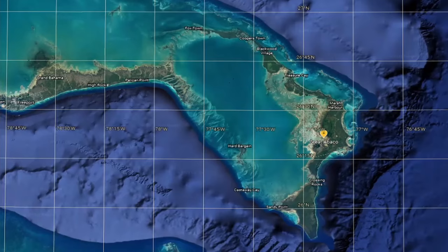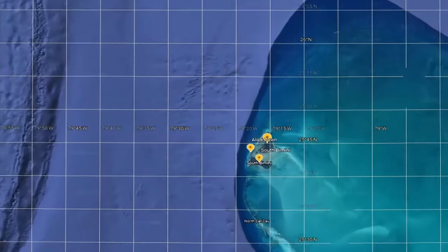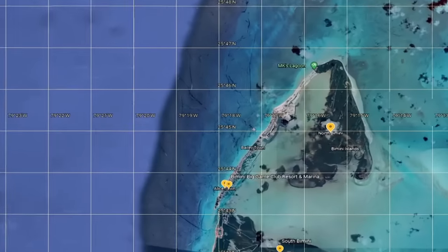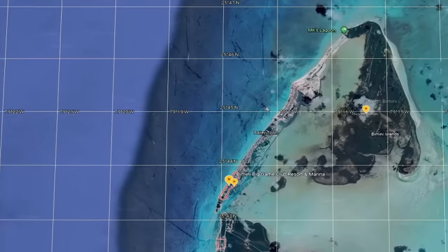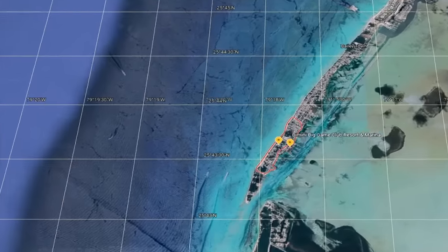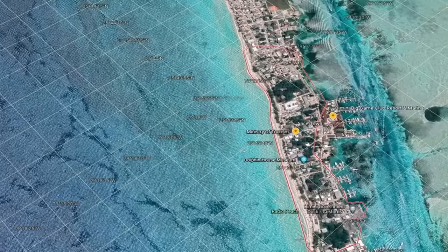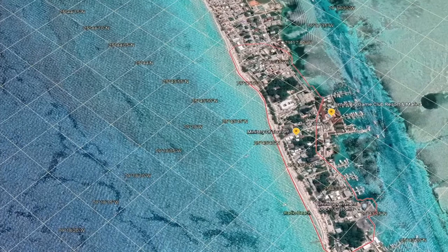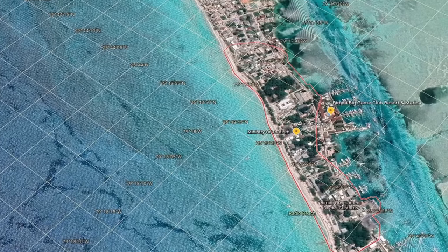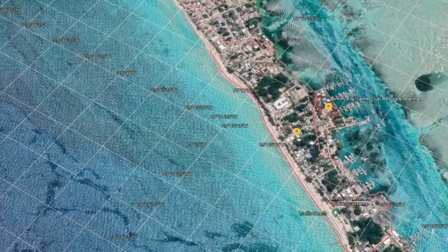Bimini has two main islands, North Bimini and South Bimini, with surrounding reefs, rocks, and smaller cays. Alicetown is the main settlement, with the Kings Highway and Queens Highway as the main path through the 7 miles of North Bimini. Because of the popularity and close proximity to the states, this area is well developed and filled with tourists exploring the beautiful beaches and fantastic fishing grounds.